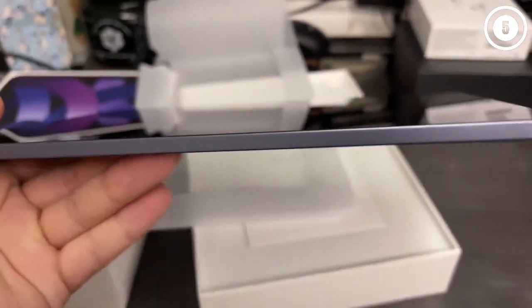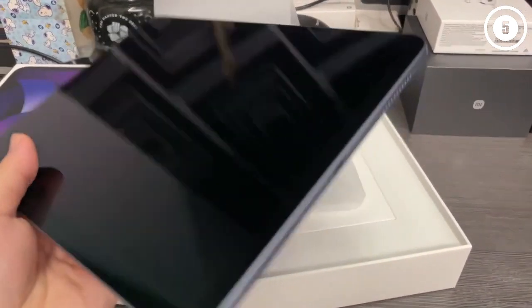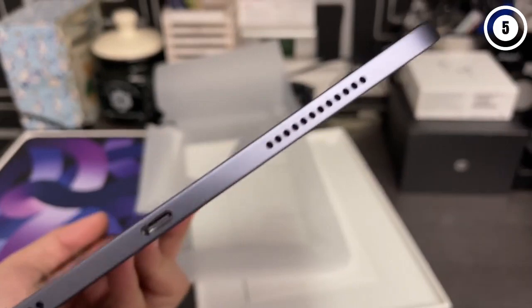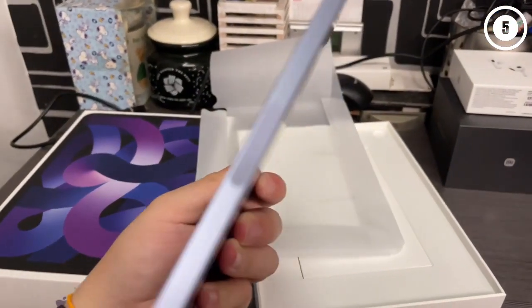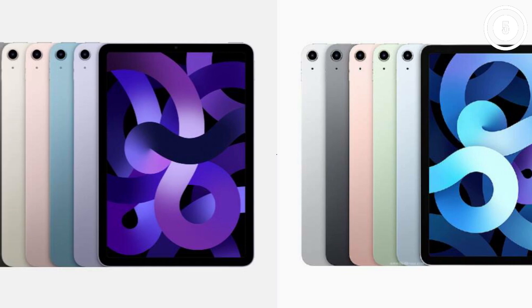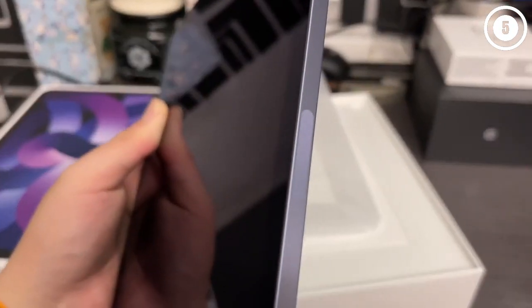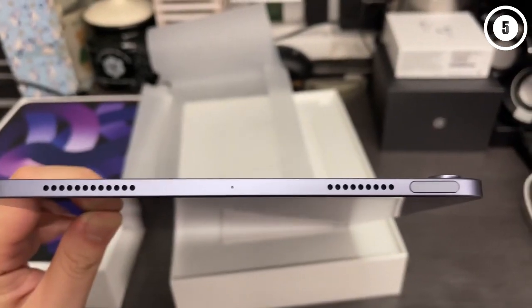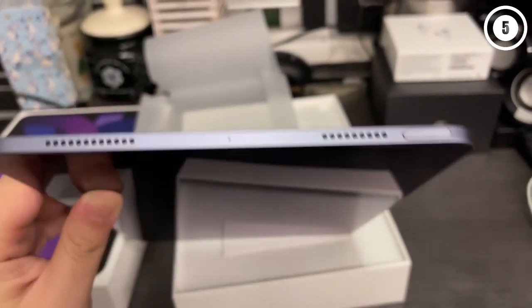Thanks to the addition of M1, the iPad Air 2023 is almost on par with the iPad Pro. That isn't to say the Air is now a Pro replacement, but the gap in power is considerably smaller. This, along with its relatively affordable starting price, could make this new iPad Air more compelling than the iPad Pro for budget-minded shoppers who still want the best iPad their money can buy. Overall, the latest iPad Air is an almost perfect tablet.